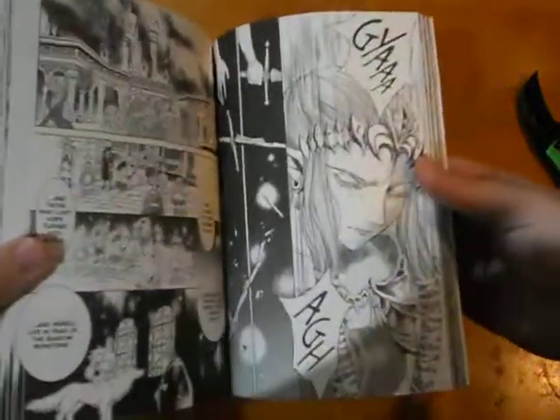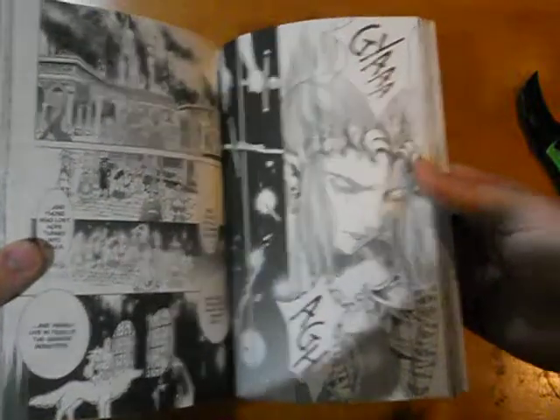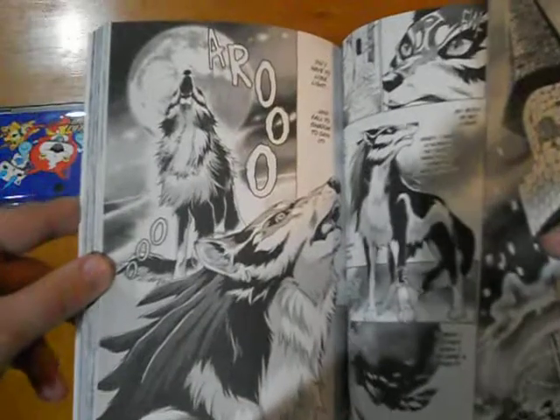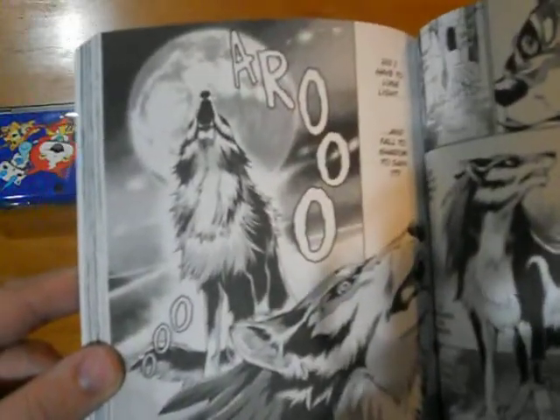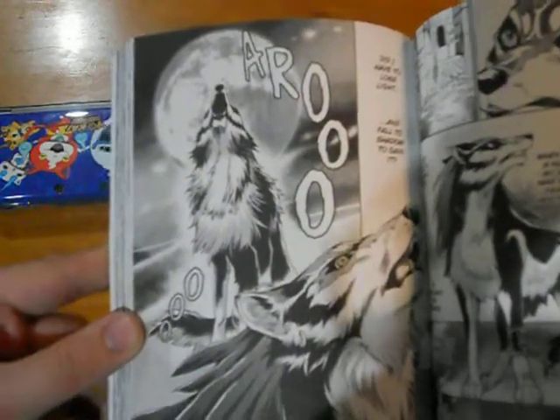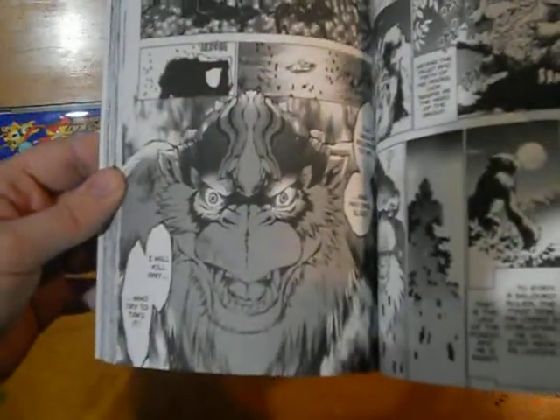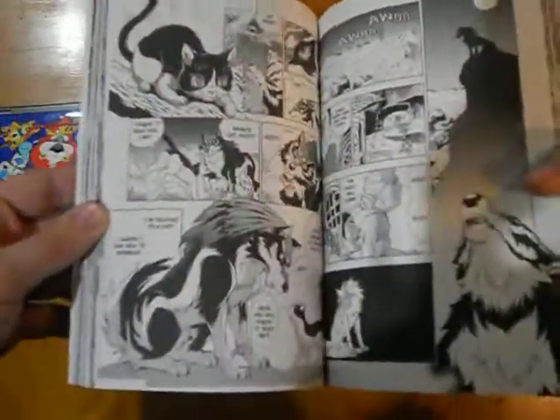Oh, there's Wolf Link with Zelda and the Sheikah Cloak — a very important thing from the game, but no idea where exactly that's from in the story. Cool Wolf Link art there. And there's the monkey from the forest temple — a baboon. Oh look at that little cat, that's cool.